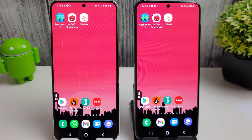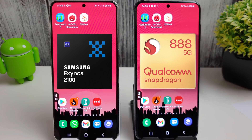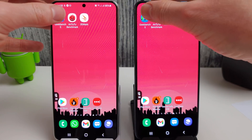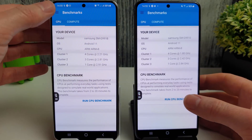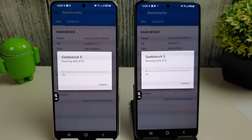Hi, it's John from Android Annex and this is a quick benchmark test between the Exynos 2100 and the Snapdragon 888. These phones have both had the April update installed and I'm just going to go through the benchmarks here and see how they get on.